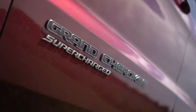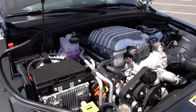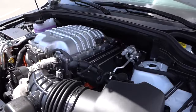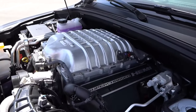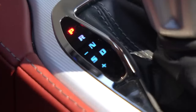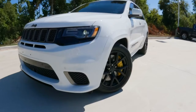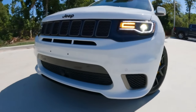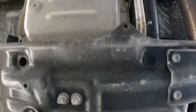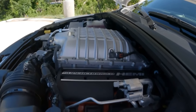The Jeep Grand Cherokee Trackhawk, once celebrated as the most potent SUV available, will not return. Packed with a 6.2-liter Hellcat V8, it was well known for its breathtaking speed — sprinting from 0 to 60 mph in just 3.5 seconds, with a top speed of 180 mph and a quarter-mile dash completed in 11.6 seconds. Despite its short-lived reign from 2018 to 2022, regulatory pressures on emissions and a shift toward vehicle electrification by Stellantis mean the Trackhawk era will not be resurrected in its familiar form.